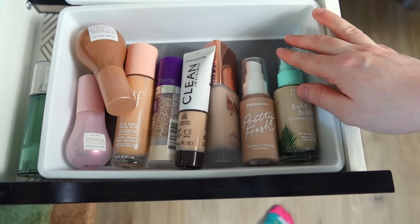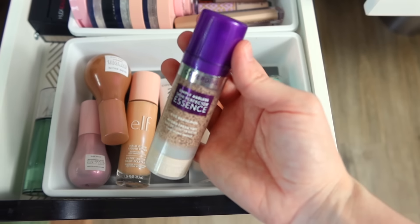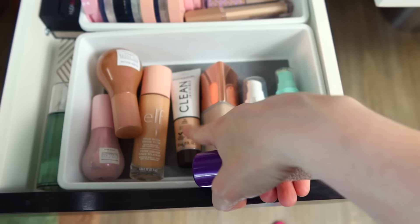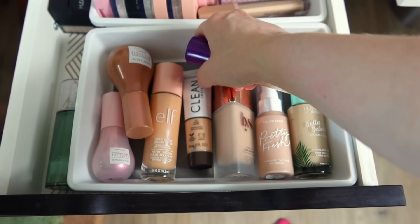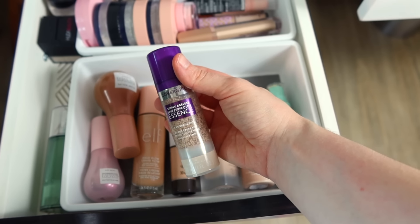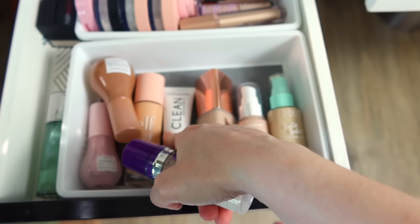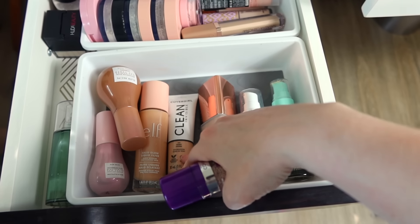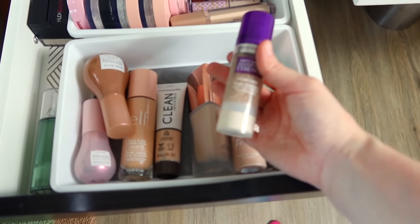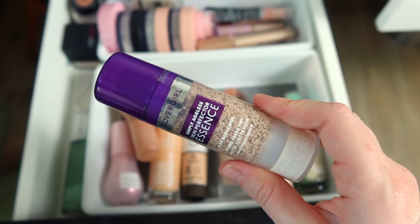For foundations, I feel like I haven't used the CoverGirl Simply Ageless Skin Perfector Essence in a while. I was using the CoverGirl Clean Invisible a ton before I packed up, so let's go back to the CoverGirl Essence now. I do really enjoy this one — I would say I like the Clean Invisible a little bit better, and it also happens to be about a third of the price, but I kind of miss this one, so let's put this one in.